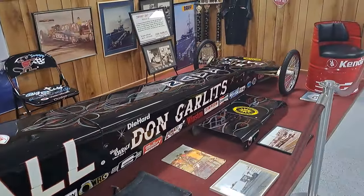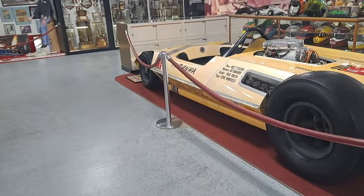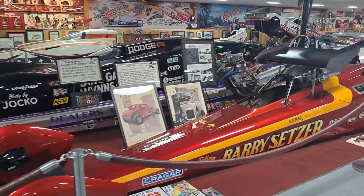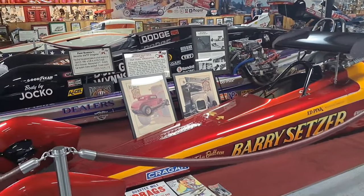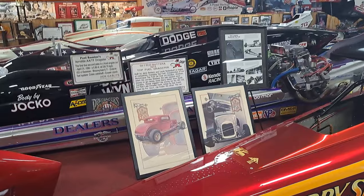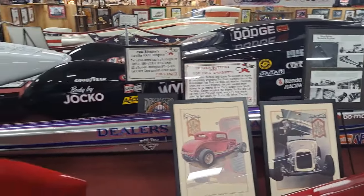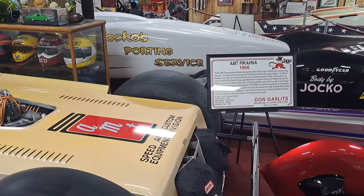This one's Swamp Rat 25. This one's really cool here — 1972. Like I said, you can just pause it on any of these signs you want to read, or you can zoom in on them if you're on a computer.